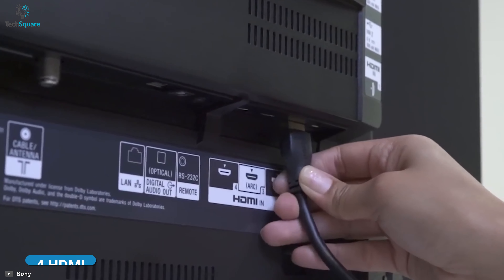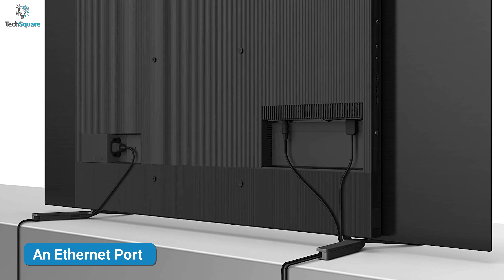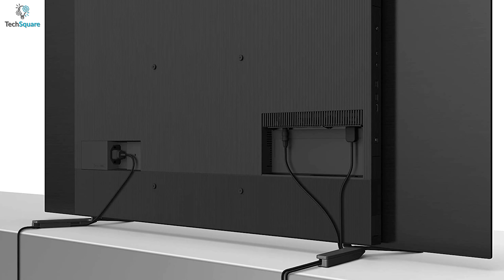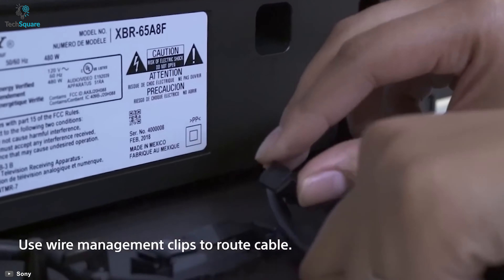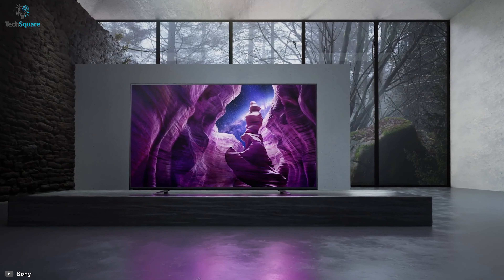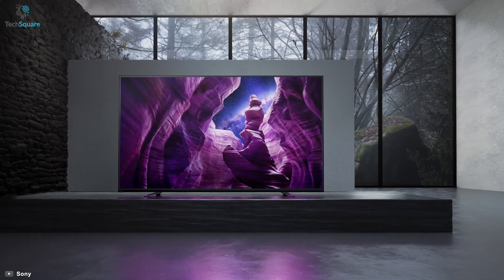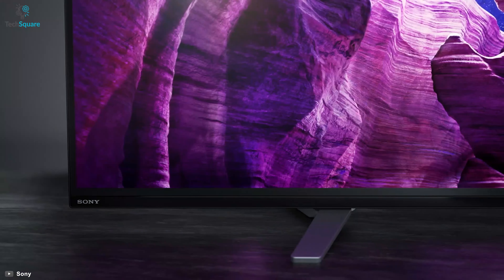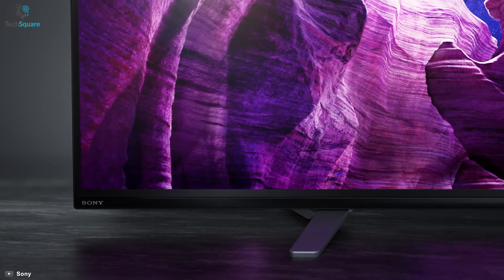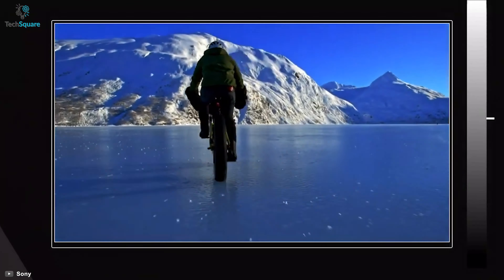The Sony A8H has 4 HDMI, 3 USB ports, and an Ethernet port to connect with external sources. Arriving with cable management in the box, you can get rid of the mess of cables. Also, a smart stand will let you perfectly place soundbars without compromising the viewing angle. Finally, with a dedicated gaming mode, thinner bezels, and good sound quality, the Sony A8H will improve your TV experience like it has been doing with its predecessors.